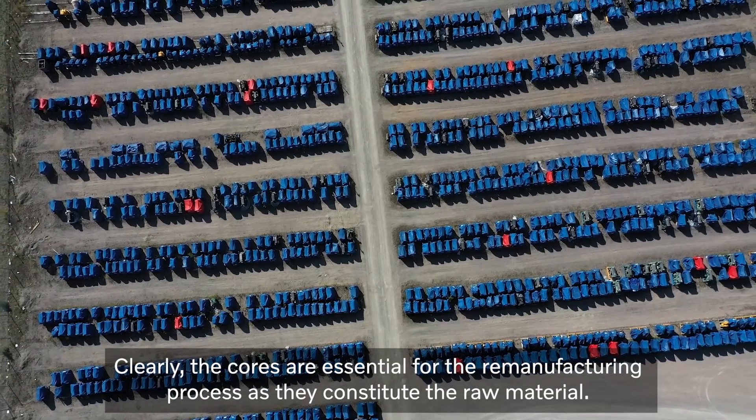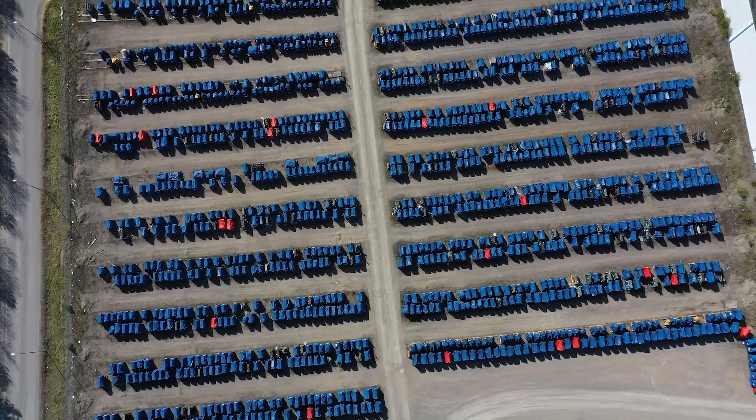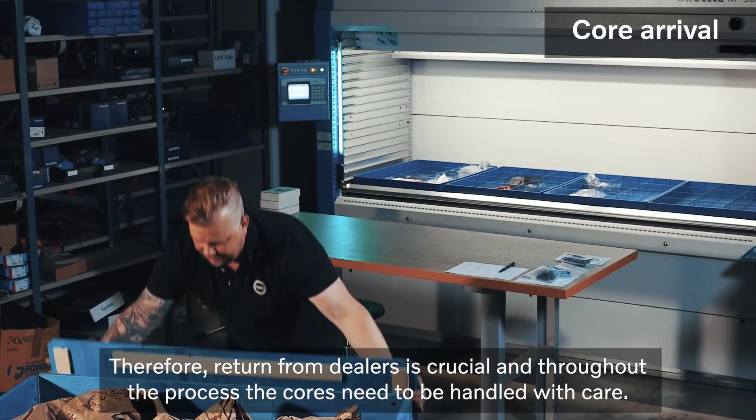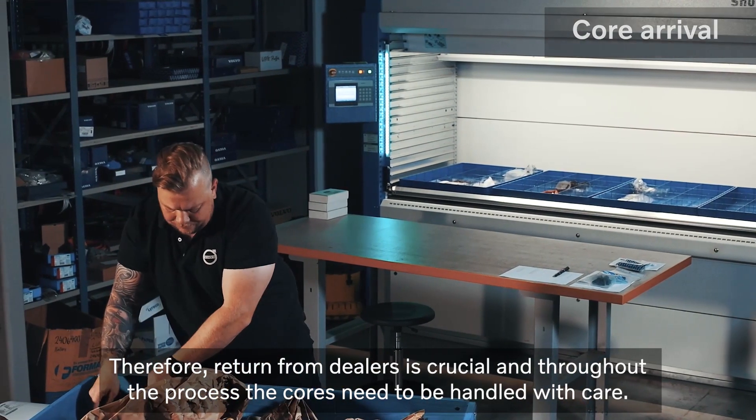Clearly, the cores are essential for the remanufacturing process as they constitute the raw material. Therefore, return from dealers is crucial and throughout the process, the cores need to be handled with care.